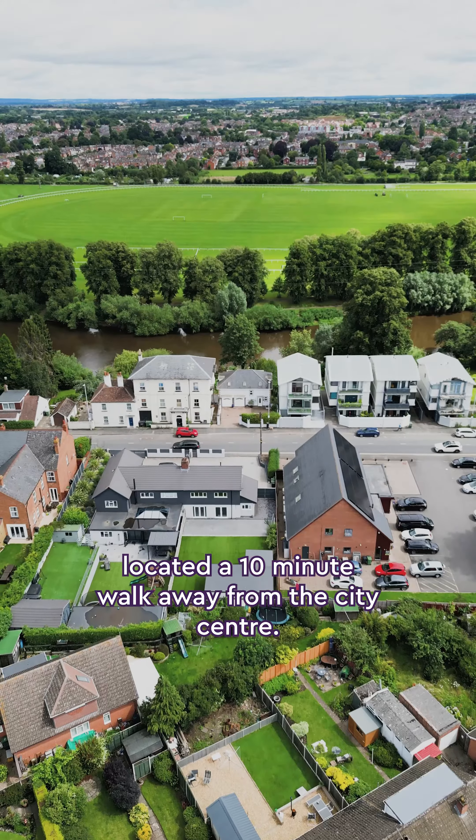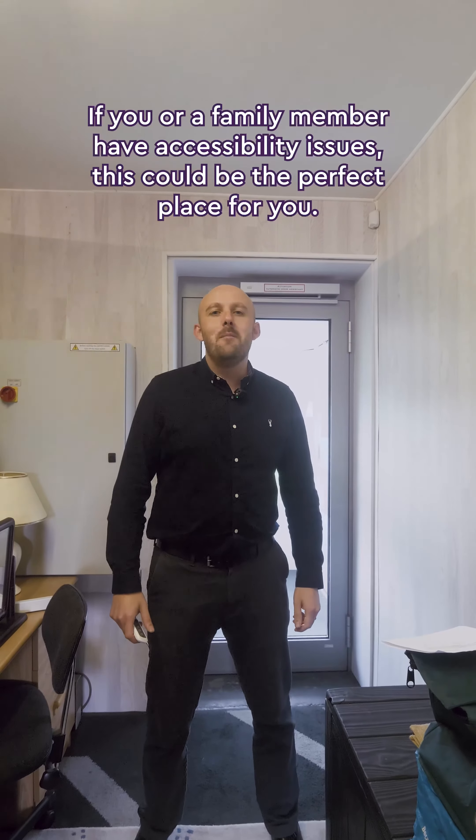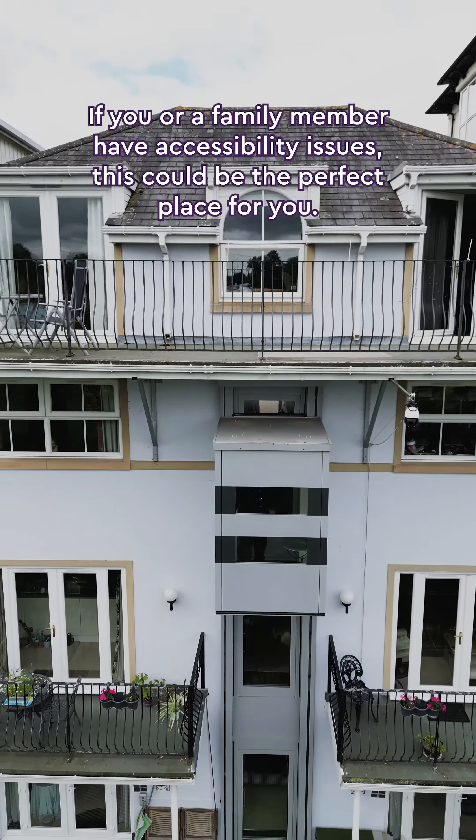This property is located a 10-minute walk away from the city centre. If you or a family member have accessibility issues, this could be the perfect place for you.